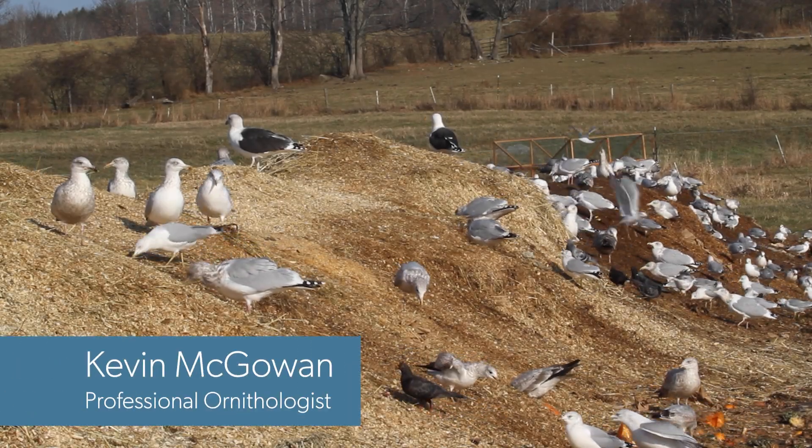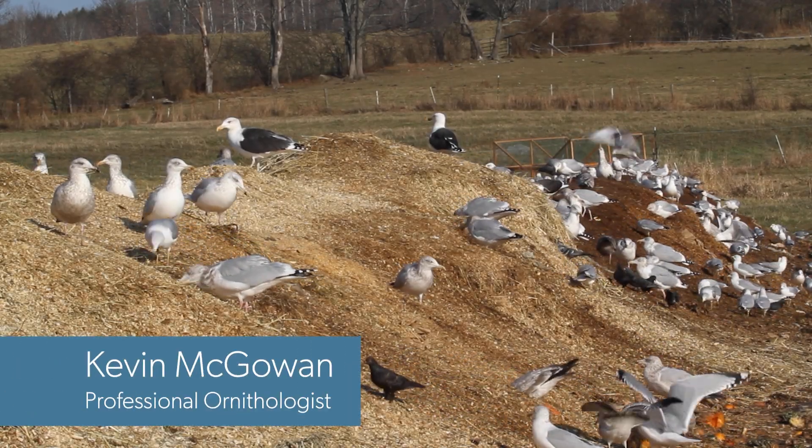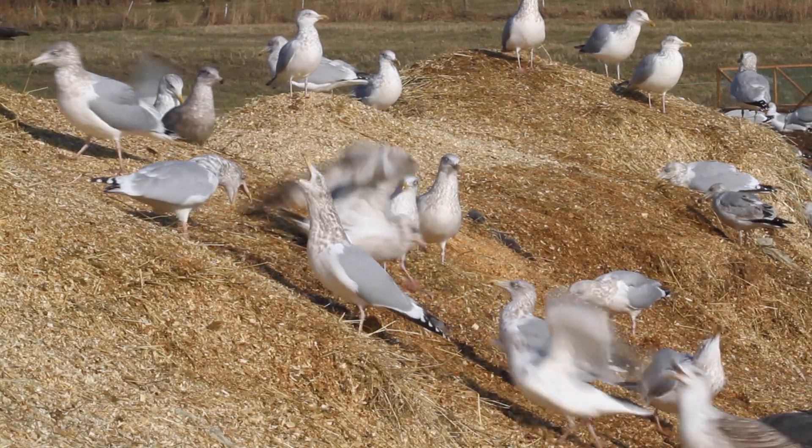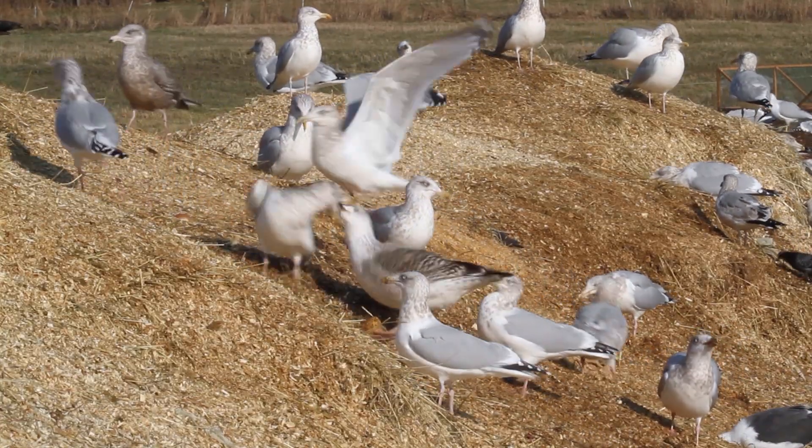A dump can be a very active place, with lots of frenetic motion of birds jostling for the prime places to get food. The Cornell University compost piles are a great place to watch gull aggression and submission in action.